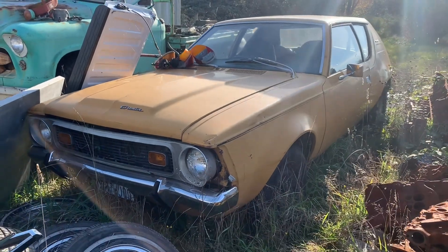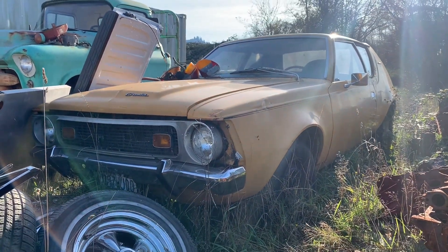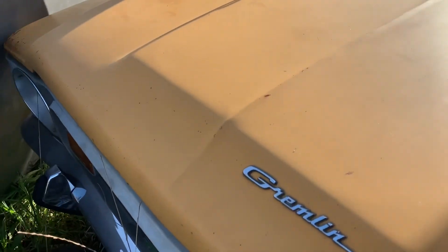Keep it under the hood if possible, and put some meats out back. Maybe I don't know — maybe I can make myself like Gremlins.